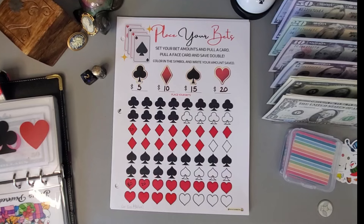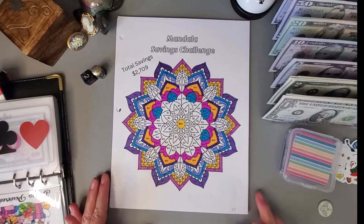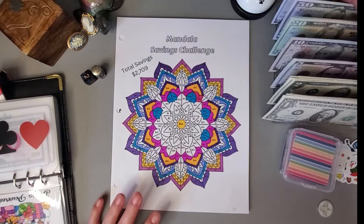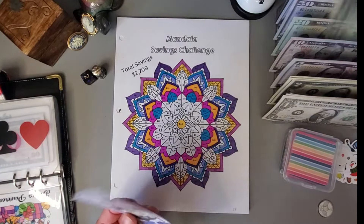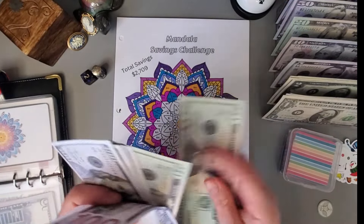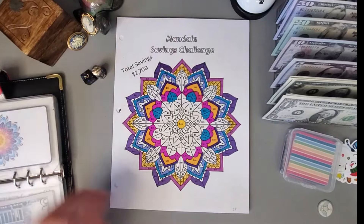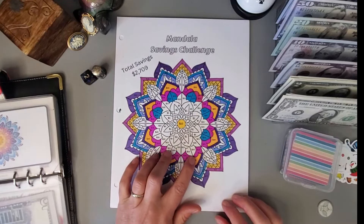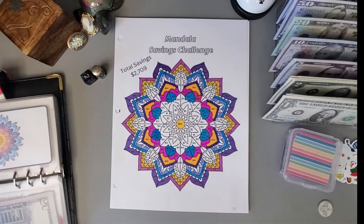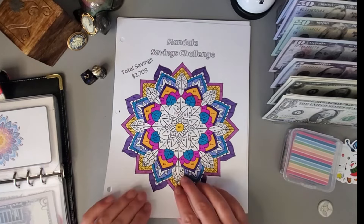This mandala challenge — I want to do these twenties: twenty, forty, sixty, eighty, one hundred, one hundred twenty. I need to put in one hundred twenty. So one-twenty going in this one. I'll find my marker and get these colored in. We have one-twenty all colored in, and this one is going to my emergency fund.